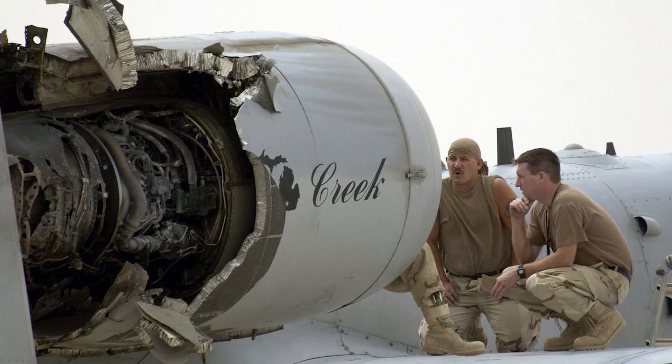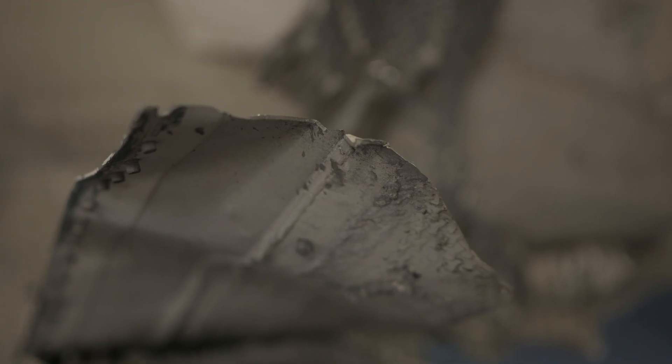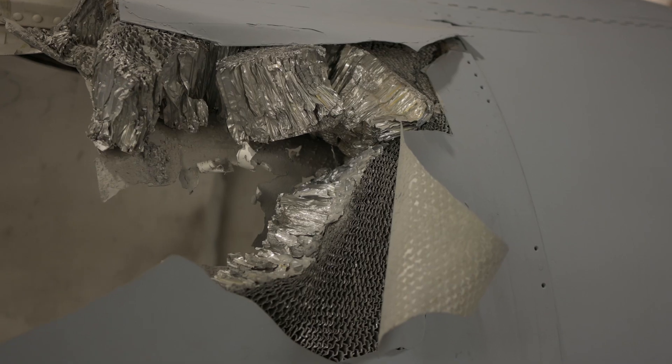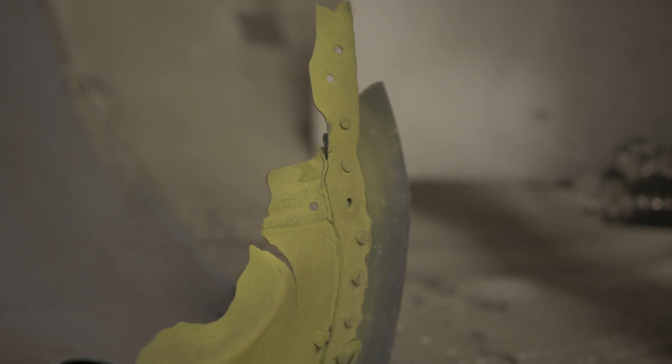Despite the extensive damage, the pilot, Major Gary Wolfman Wolf, was able to keep the aircraft aloft and fly 120 miles to the safety of Talil Air Base in southern Iraq.